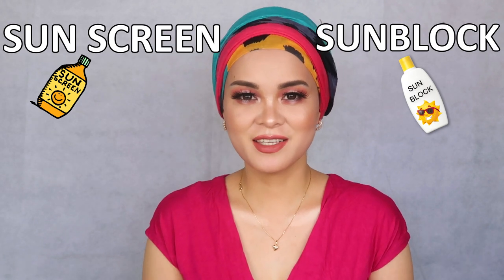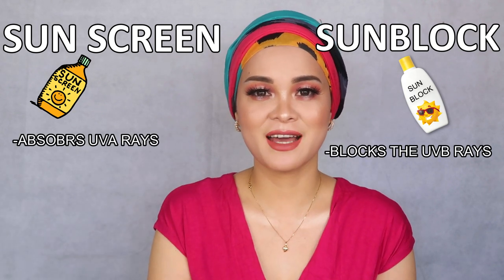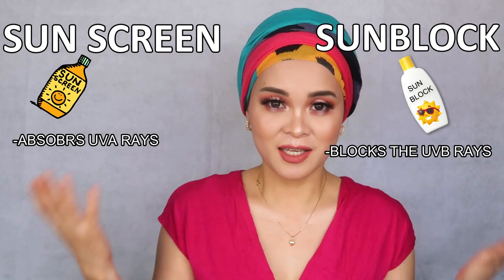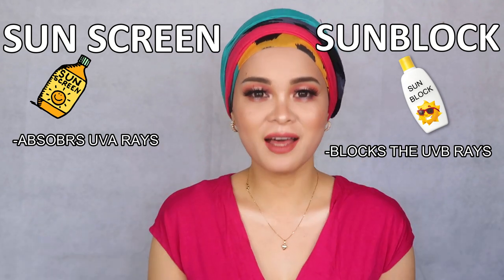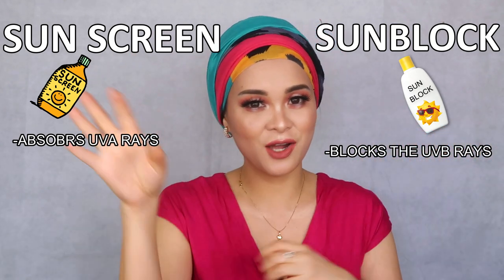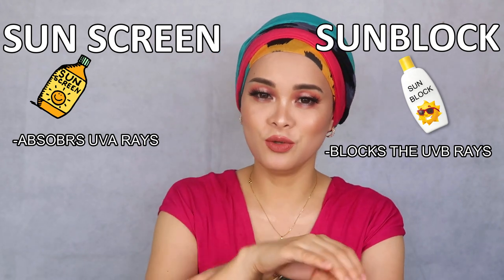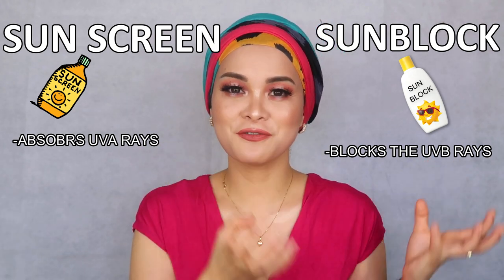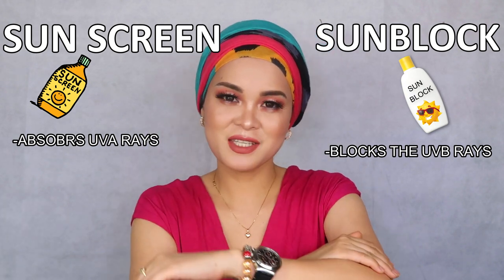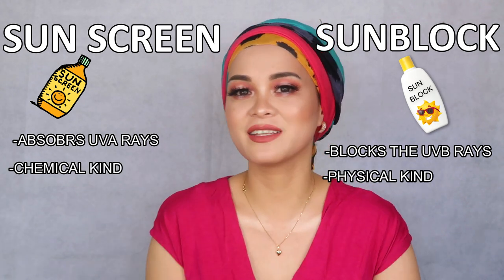So what is the difference between sunblock and sunscreen? Sunblock — from the word itself — blocks the radiation of UVB from reaching our skin. It disperses or scatters the rays or radiation so it cannot penetrate your skin. It's more of a physical kind of protection. While sunscreen — from the word 'screen' — absorbs UVA rays. So sunblock blocks, and sunscreen screens by absorbing. You can say sunblock is more physical and sunscreen is more chemical.